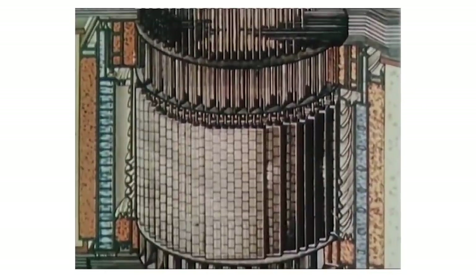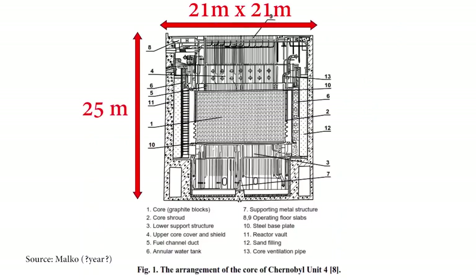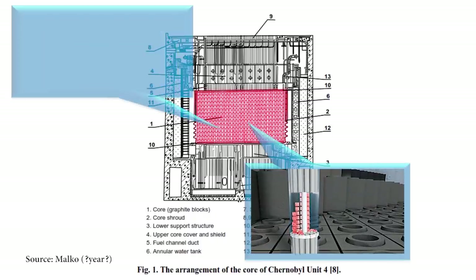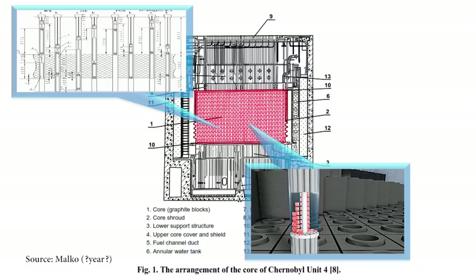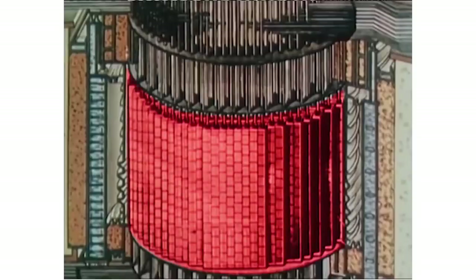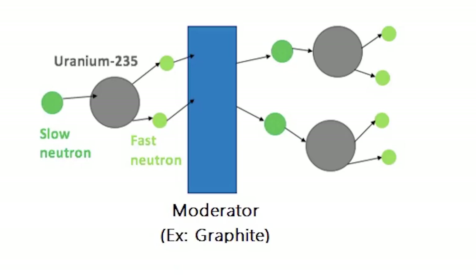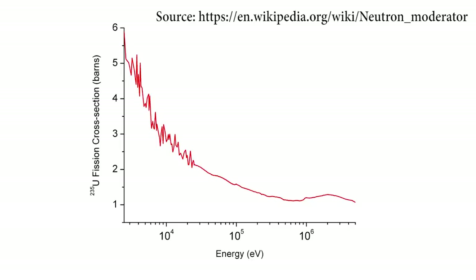The reactor core vessel of the RBMK-1000 is a steel cylinder that houses the graphite stack inside. The cylinder is housed inside a 25-meter deep, 21 x 21-meter wide concrete vault. The core is composed primarily of the graphite stack, which contains channels mainly for fuel assemblies and the Control and Protection System. The graphite stack is a vertical cylinder around 8 meters high and 14 meters in diameter, made up of 2488 graphite columns that act as the main neutron moderator — a material used to slow down neutrons so the fuel is more likely to undergo a fission chain reaction.